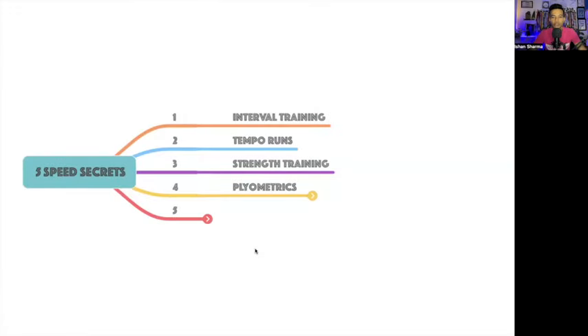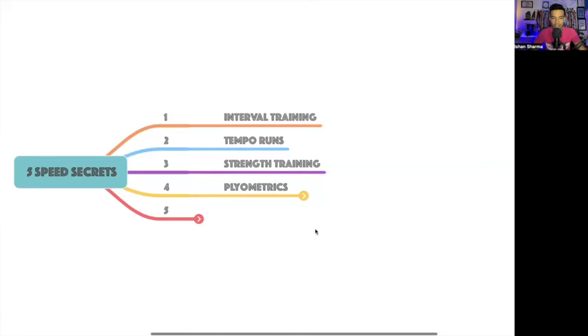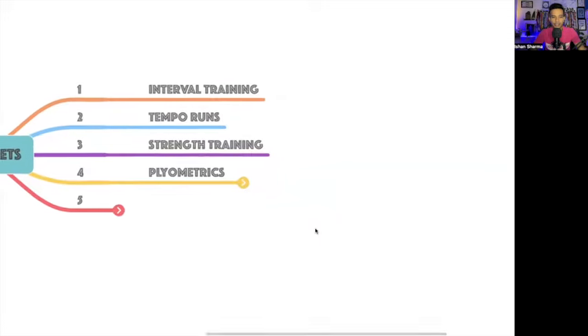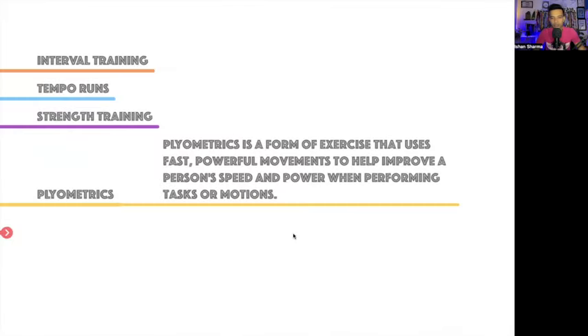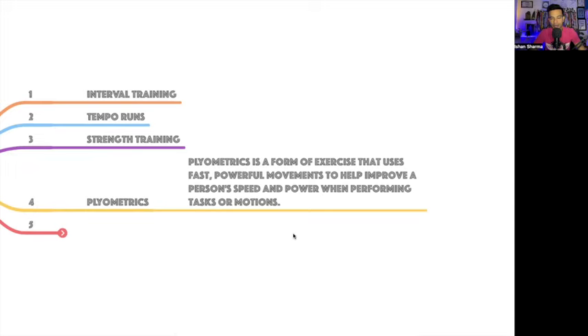Fourth is plyometrics. Let's understand the definition: plyometrics is a form of exercise that uses fast, powerful movements to help improve a person's speed and power when performing tasks — fast or motion. There are many exercises you can do here; it's not just one thing.